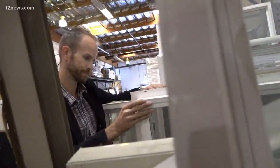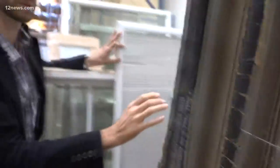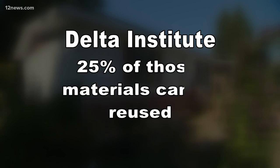Stardust doesn't only help shoppers like Waters save, but also homeowners who are remodeling. We'll go into their homes and remove all the usable material at no cost to the donor. And the environment benefits too — in our 20-year history, we've diverted over 80 million pounds of usable material from our landfills. According to the Delta Institute, up to 70% of materials in most homes can be recycled, and 25% of those materials can be reused.